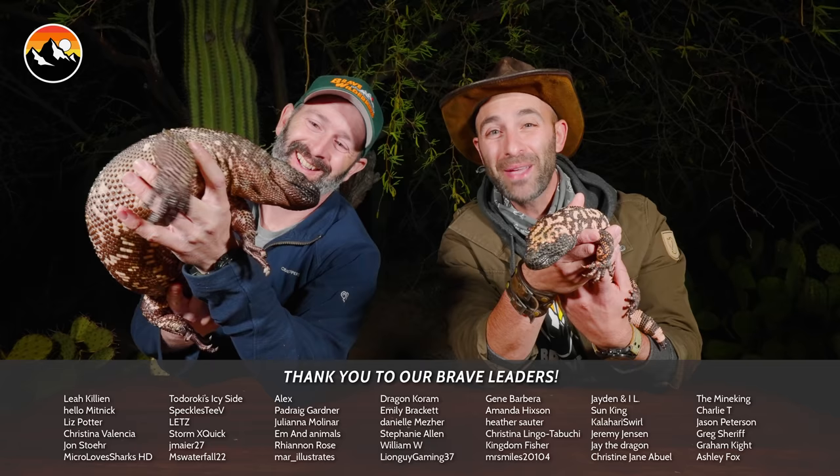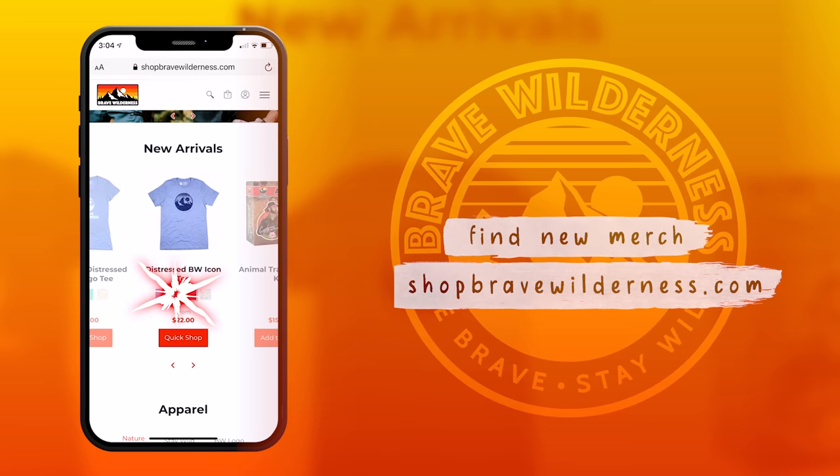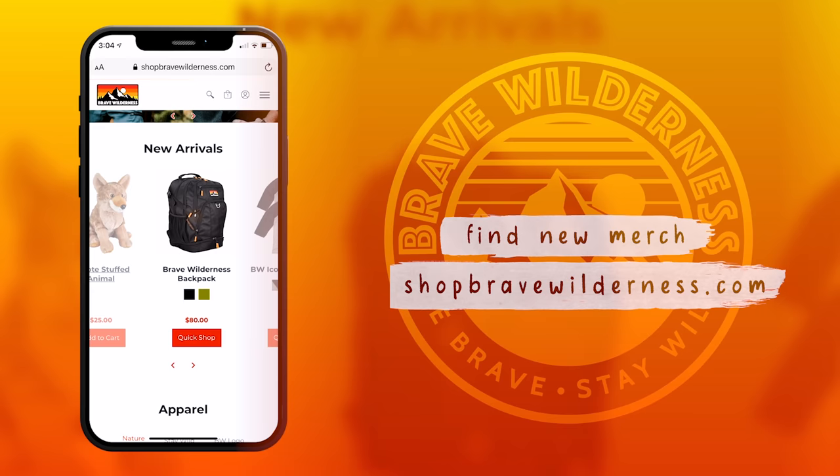I'm Coyote Peterson. I'm Mario Aldecoa. Be brave. Stay wild. We'll see you on the next adventure. And if you're a huge fan of Brave Wilderness, check out our merchandise at ShopBraveWilderness.com — you'll find everything from t-shirts, to hoodies, to backpacks, and even my authentic Coyote Peterson hat.